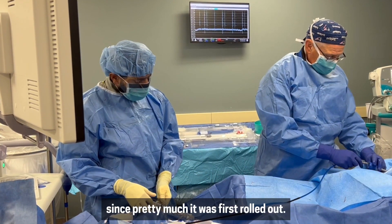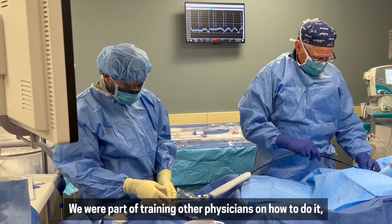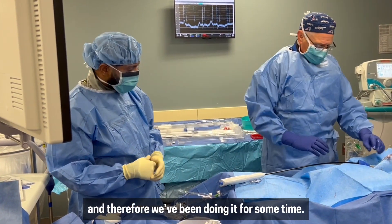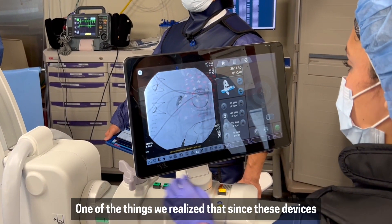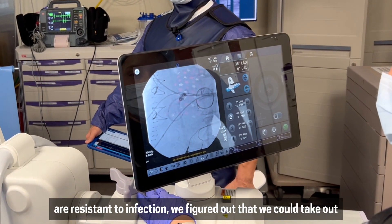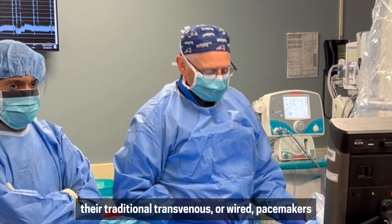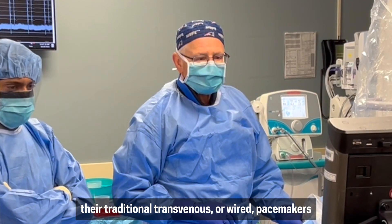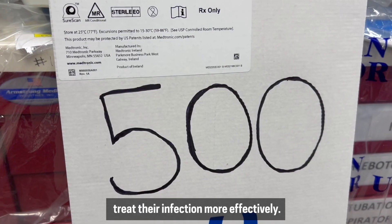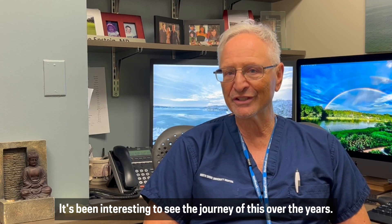I've been doing leadless pacing since pretty much it was first rolled out. We were part of training other physicians on how to do it and therefore we've been doing it for some time. One of the things we realized is that since these devices are resistant to infection, we figured out that we could take out their traditional transvenous or wired pacemakers and put in one of these leadless pacemakers to be able to treat their infection more effectively. It's been interesting to see the journey of this over the years.